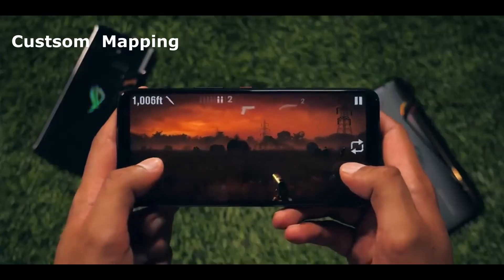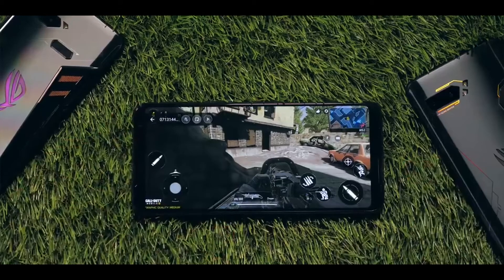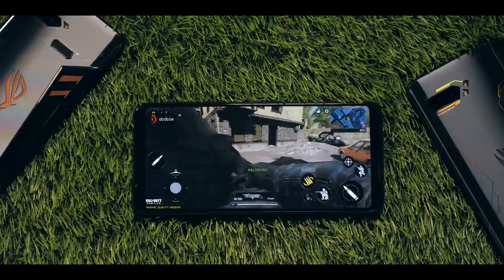There are a lot more custom mapping options available in ROG 3. This phone gives zero lag and no buffering while playing videos or games. It is the best gaming phone to date.